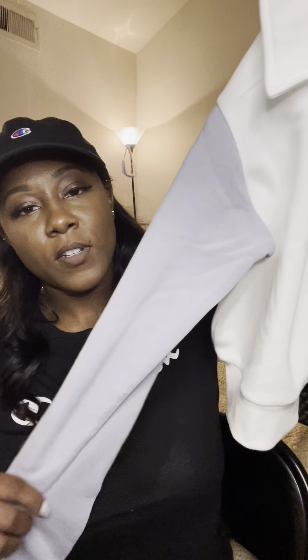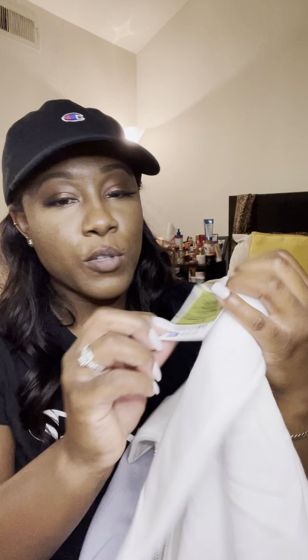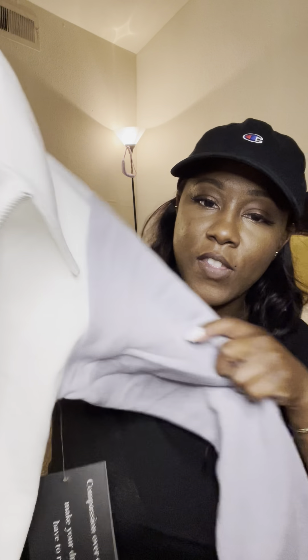The first item I got from Ross was this sweatshirt — super cute. I would try it on but I didn't feel like doing all of that. This one was $12.99. I like how it has white and then the sleeves are a lavender color, very very cute and I love it.